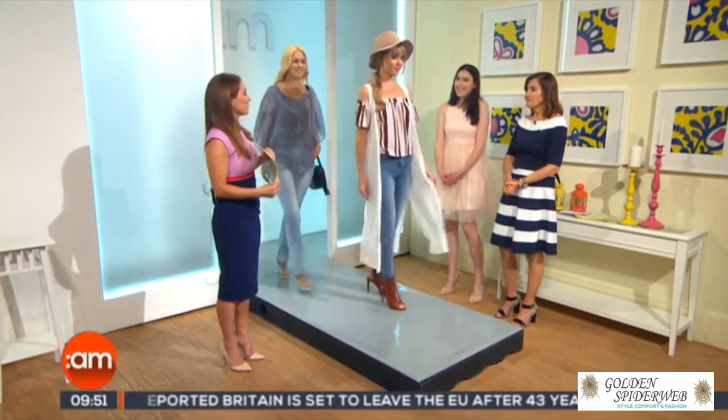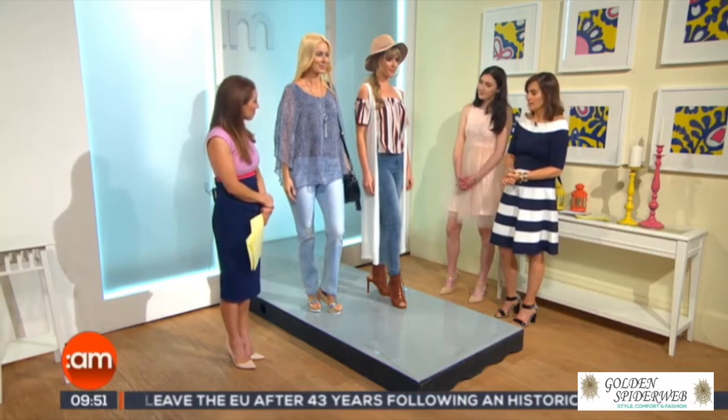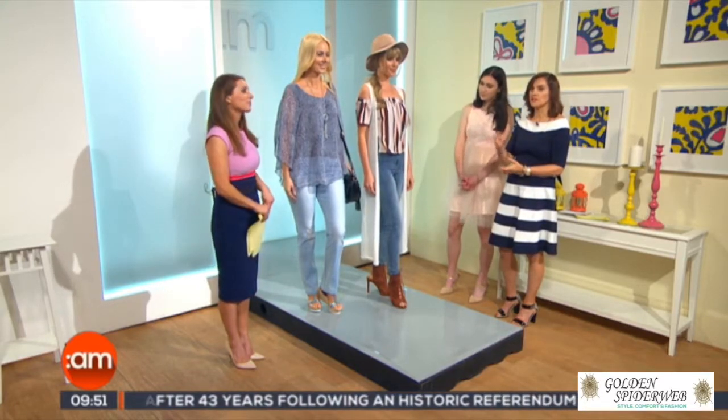Skinny jeans — a trend that scares the life out of me no matter what age I've been. Here with Ursula, I think it's lovely. They're soft, they're a lovely soft colour. I've put this gorgeous animal print top — a nod to a trend.